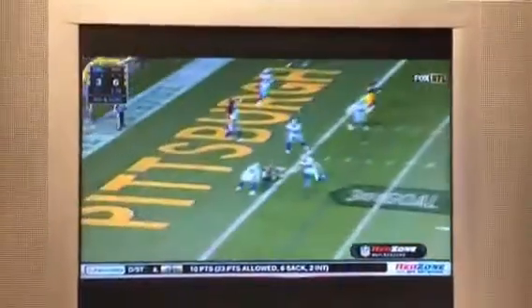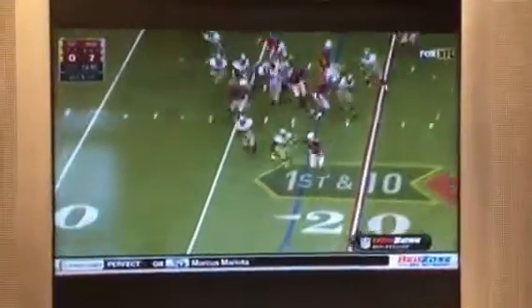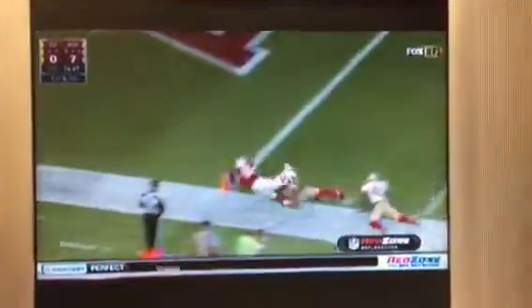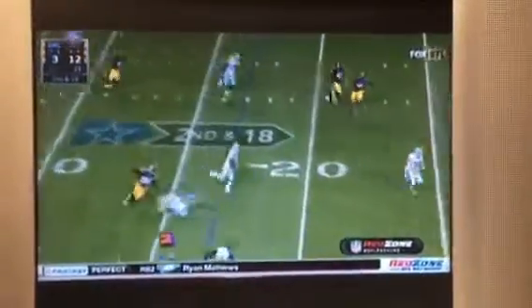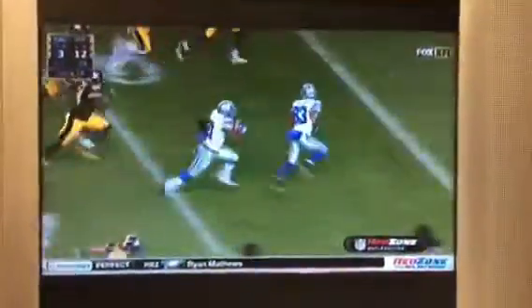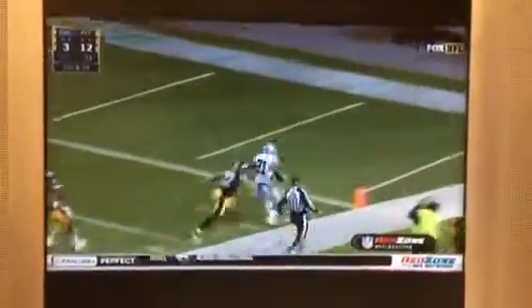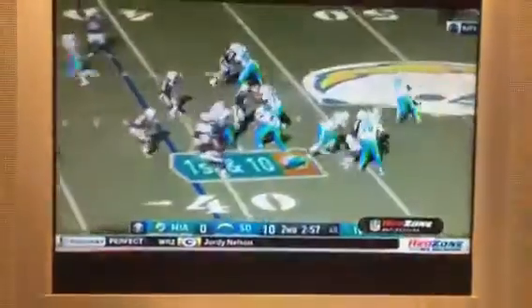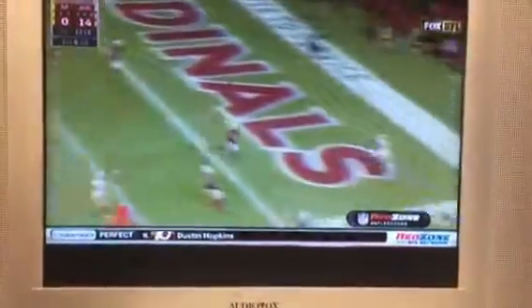Low snap — Roethlisberger passes — quick shot to the end zone — David Johnson. Setting up the screen for Elliott with blocking. Huge play — Elliott into scoring territory, down the sideline and in for the touchdown! With the ball under pressure, got rid of it towards the end zone — it is caught for the touchdown. On first down, wide open — touchdown!